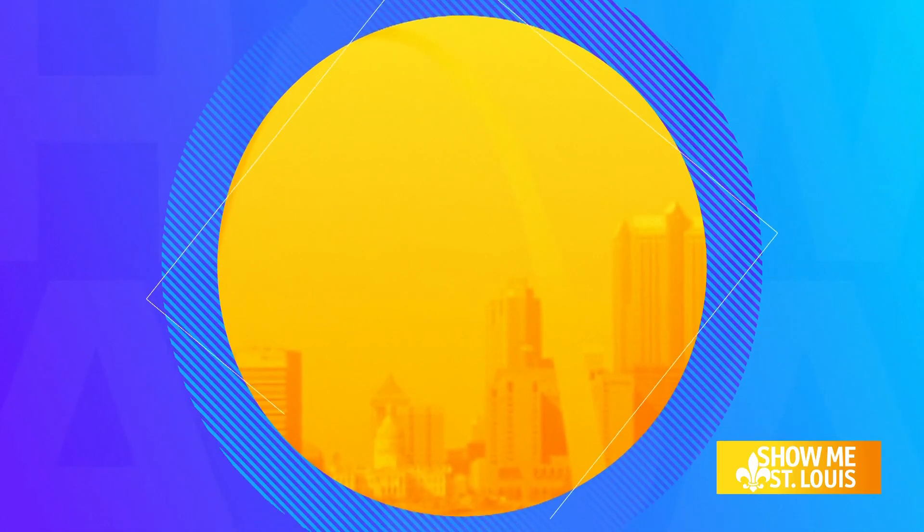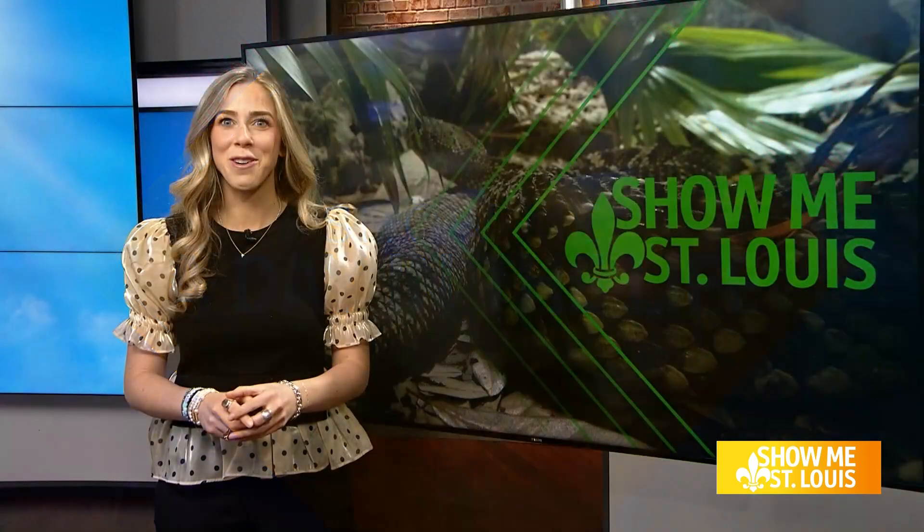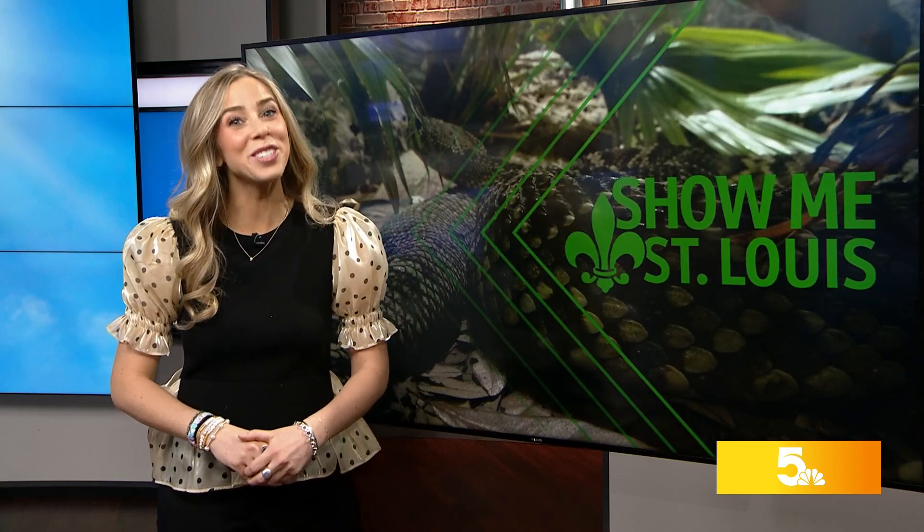The Herpetarium at the St. Louis Zoo is home to some of the rarest reptiles known to man. Our very own Malik Wilson stopped by for a look at a day in the life of a herpetologist at the St. Louis Zoo.